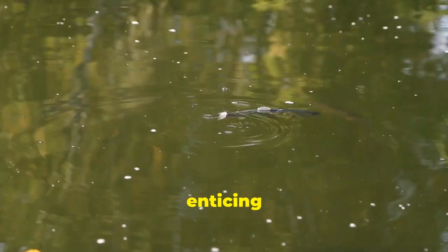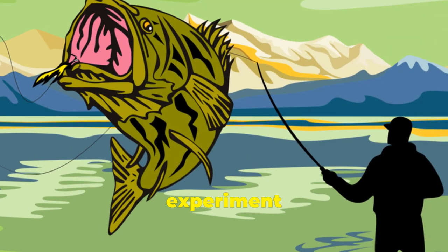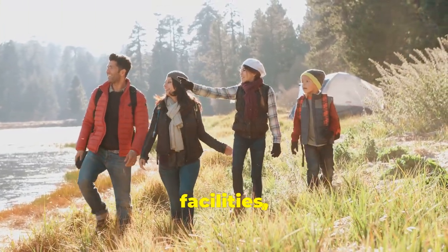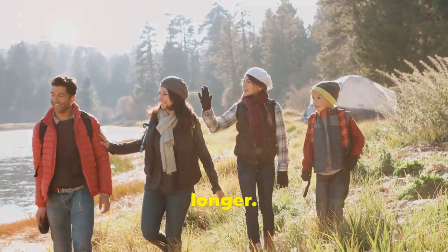When it comes to enticing these Wakanda Lake trout, I recommend trying your luck with some nightcrawlers. You can also experiment with lures, especially those that mimic the appearance and action of baitfish. The surrounding state park offers a variety of amenities, including camping facilities, hiking trails, and picnic areas, making it the perfect place to spend a weekend or even longer.